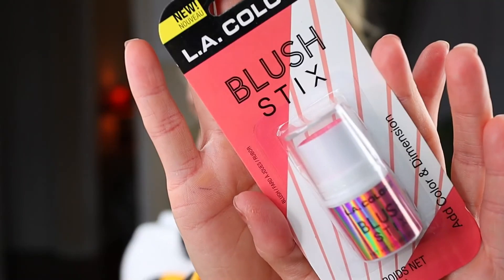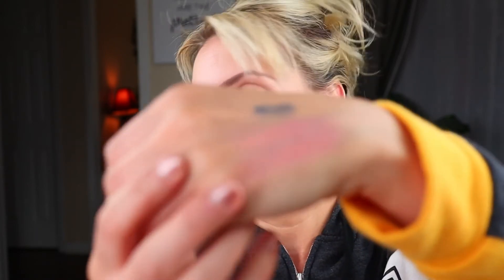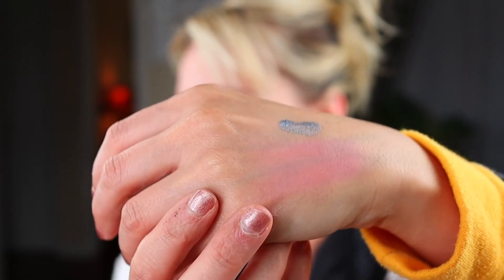Last but not least, they have the LA Colors blush sticks. This adds color and dimension and it's in the shade Flushed. They had a few different shades of all these. A cream blush is a product I'm not very familiar working with — they've never been my favorite in the past, but I think I was always applying it wrong. It looks very pretty. I applied it a bit heavy-handed on my hand. I'm very excited to try these in a future video.